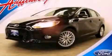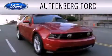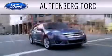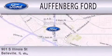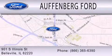Contact us today and schedule your opportunity to see this automobile in person. Offenburg Ford is dedicated to doing everything possible to ensure that the experience you have selecting your next vehicle is as pleasant as possible. We're located at 901 South Illinois Street in Belleville.